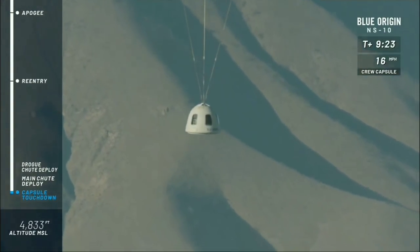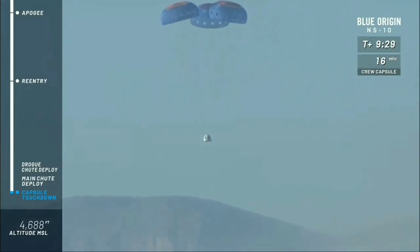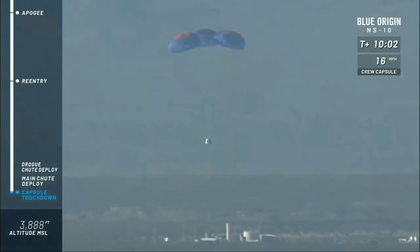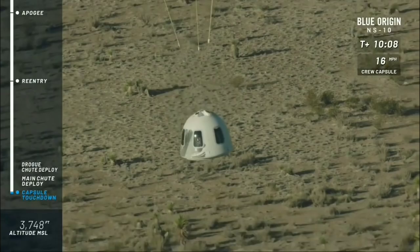Capsule coming back into our valley here in West Texas. Picture-perfect flight so far — wow, what a day. The retro thrust system is going to fire just in the last milliseconds. It's going to kick up the dust down here, but it provides a nice air cushion for all of those payloads on board today.